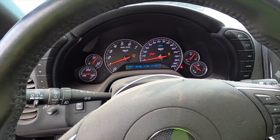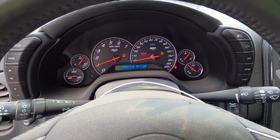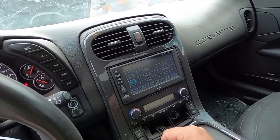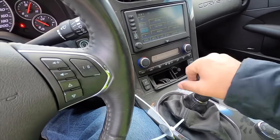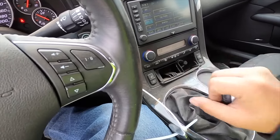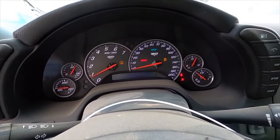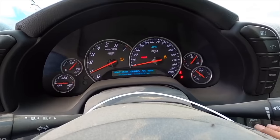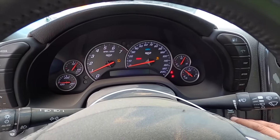Yeah, she runs and it's listed as a non-runner. The deals you can find out here — I'm telling you, you've got to come check these things out for yourself. I find cars all the time that say they don't run and they'll fire up immediately. Just got to put a jump pack on it. This is a steal — it's sitting at about $7,500 right now. Gears feel good. Good oil pressure. We're going to keep this one on the watch list.